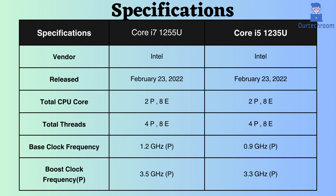Examining the base clock frequency of the performance core, the Core i7-1255U operates at 1.2 GHz, whereas the Core i5-1235U runs at 0.9 GHz. Consequently, under typical CPU loads, the Core i7-1255U may perform slightly better.